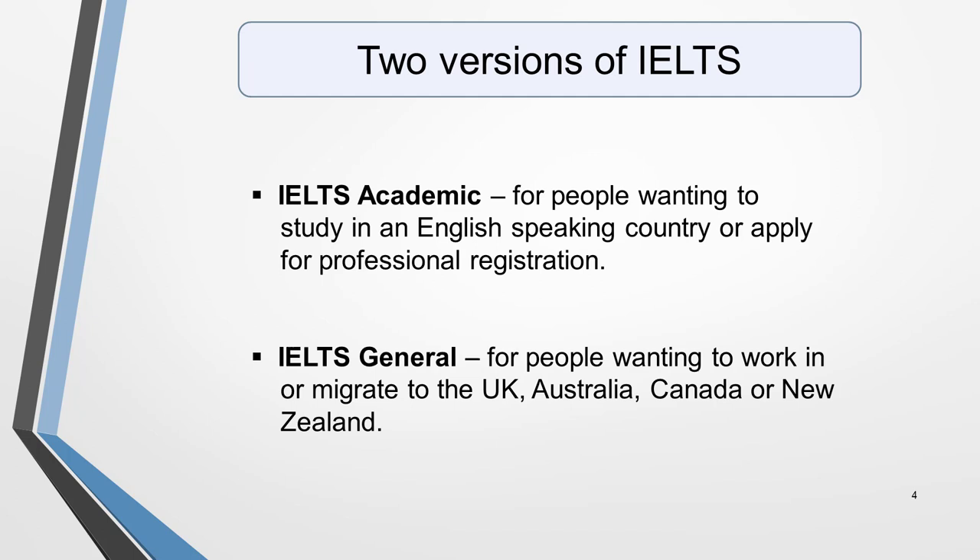There are two versions of the IELTS exam: IELTS Academic and IELTS General. IELTS Academic, as the title would suggest, is for people wanting to study in an English-speaking country or apply for professional registration. IELTS General is for people wanting to work or to migrate to the UK, Australia, Canada or New Zealand. For help in deciding which one to take, visit the Which IELTS page of my website — I put the link in the notes below. You'll also find a video entitled 'Which IELTS' on my YouTube channel.